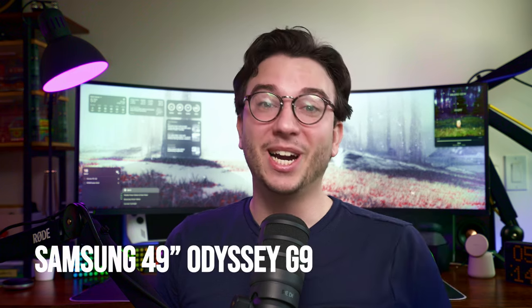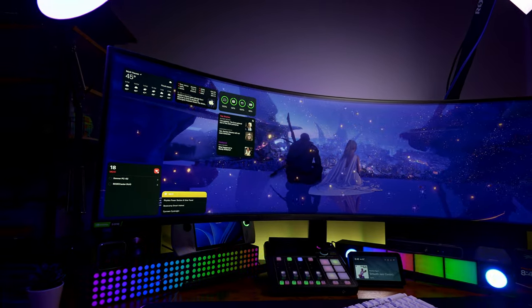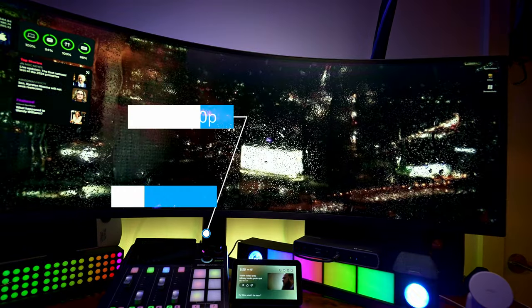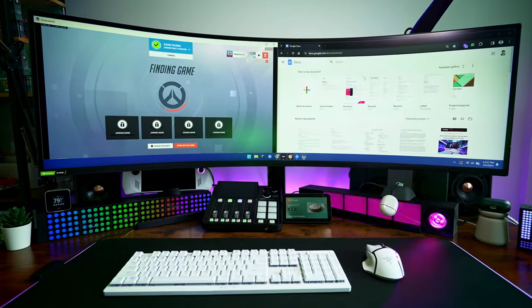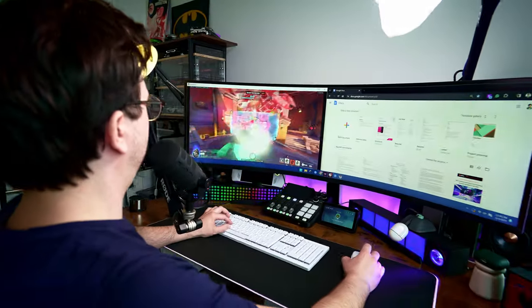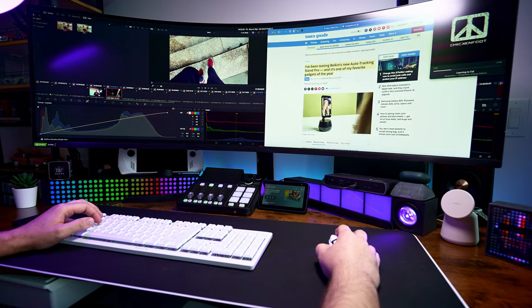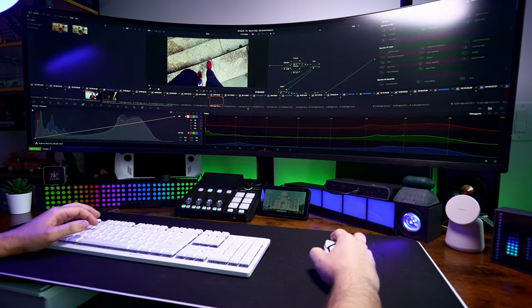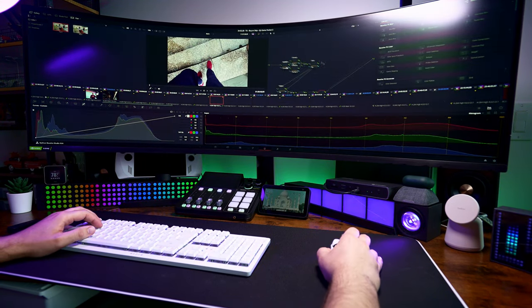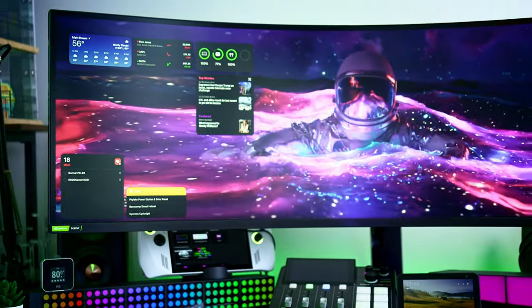Moving on to the star of the show, I'm using the Samsung 49-inch Odyssey G9. If you've never used a monitor like this before, it's a multitasking beast. Its resolution is super sharp at 5120 by 1440, and with 240Hz and support for G-Sync and FreeSync, this is also super awesome for gaming. Because this is effectively two 27-inch monitors side-by-side, I can have two full windows open at the same time — research on one side and my script on the other, or a massive video editing timeline spanning across the entire screen. If I had to pick the single most important part of my entire setup, it would definitely be this monitor.